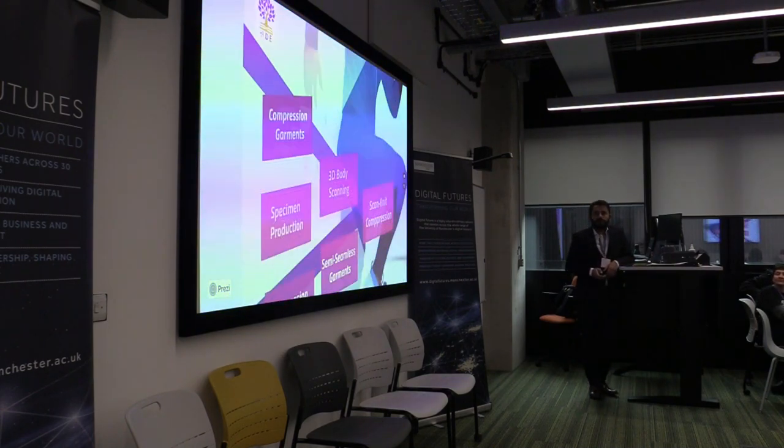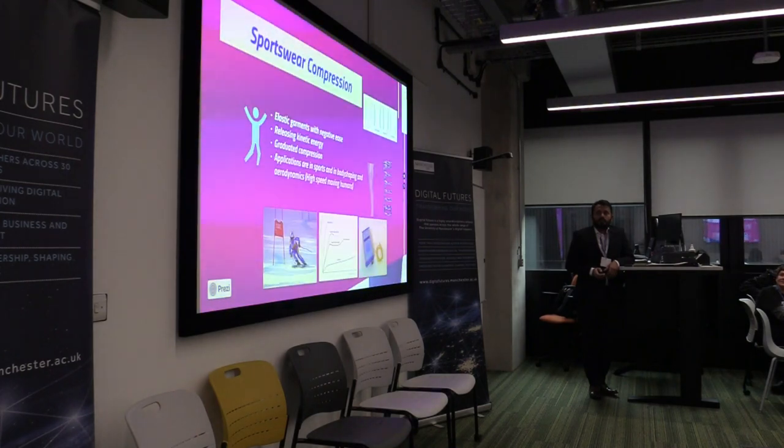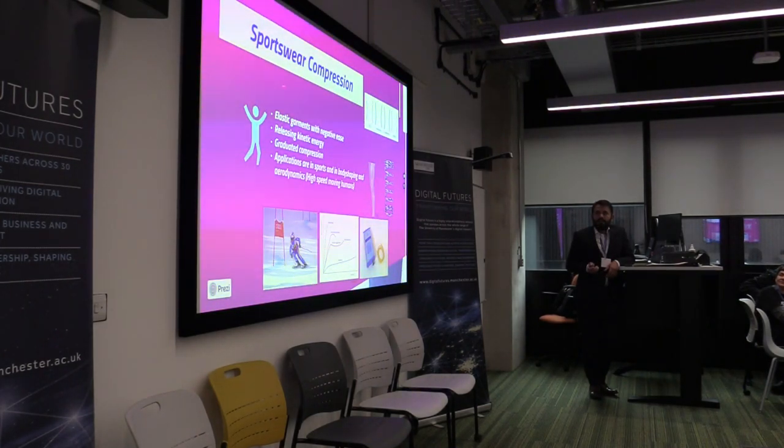Compression garments are elastic, stretchable garments. Their dimensions are less than our bodies, so when we wear them we need to stretch them. When we stretch them, we are in fact applying force. The same force is stored in them, like a spring principle. The energy which we apply to stretch them is the same energy applied by these garments on our body.